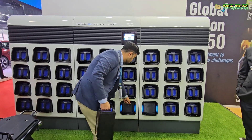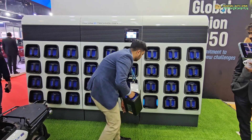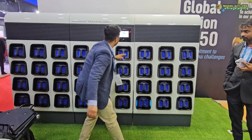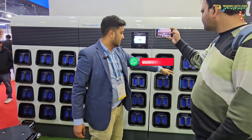So you need to put this battery into the slot on the station. Now it's detecting the battery status, then after checking it will proceed.